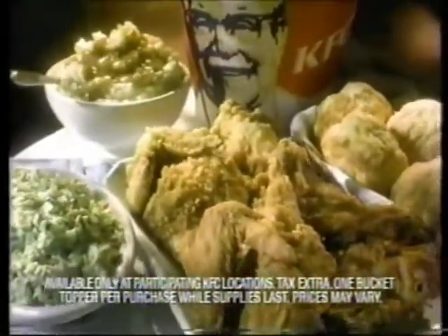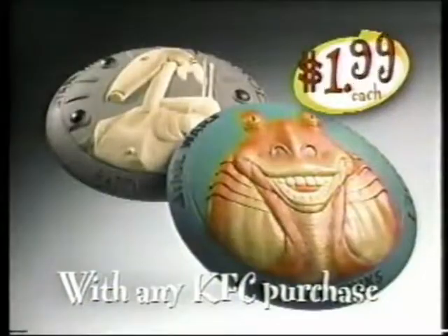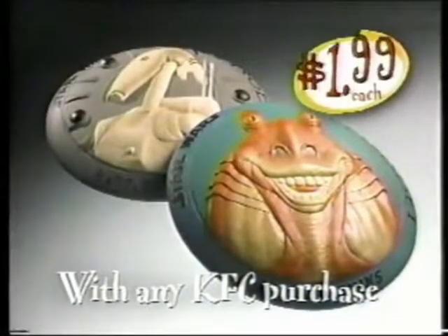And plenty of summer fun at KFC with Collector's Edition Flying Star Wars Bucket Toppers featuring characters from Episode 1. They're just $1.99 with any KFC purchase while supplies last.